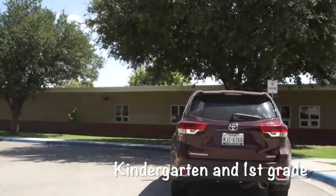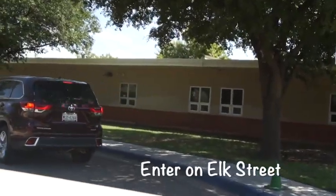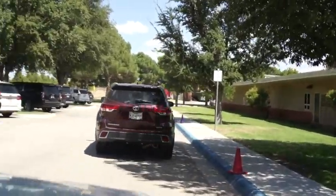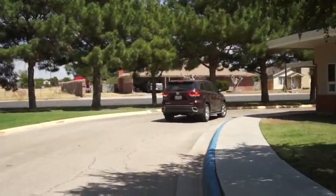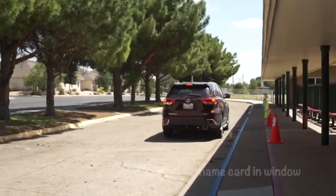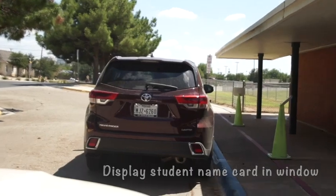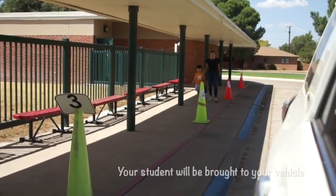If you are picking up a kinder or first grader, you will enter from Elk Street and then drive around the school. You will pull around to the A Street entrance. When you go around the corner, you will see cones. You need to pull as far up as you possibly can before stopping. Please also display your student's name card so we can call them out. Once we read your name card, we will call out your student and bring them to your car.